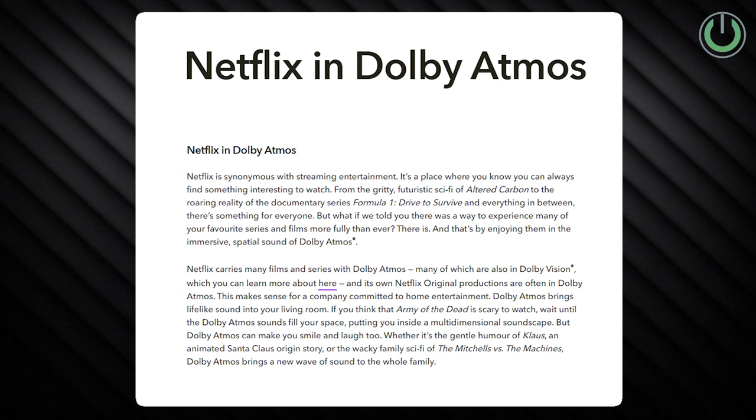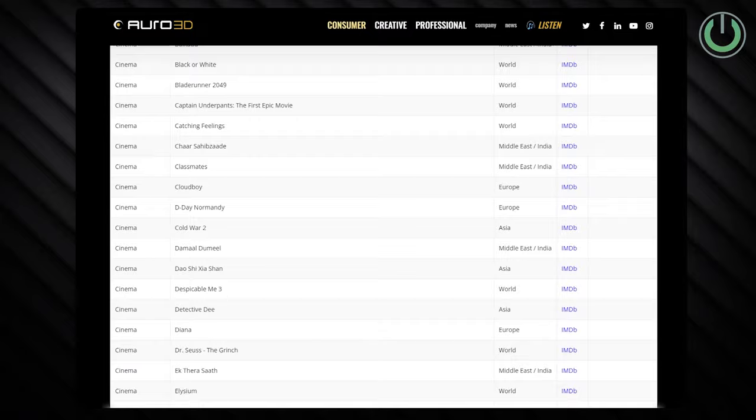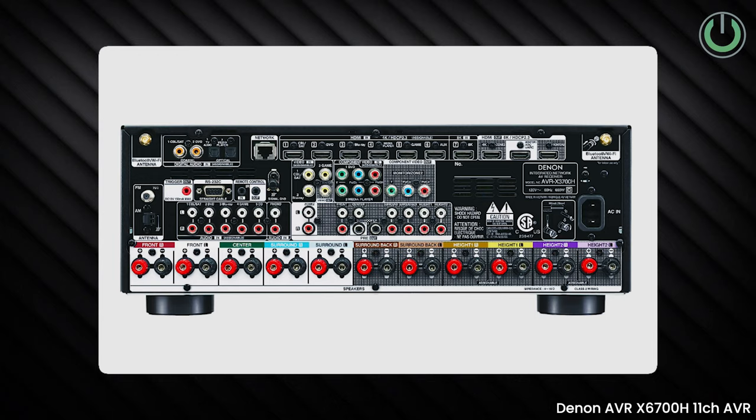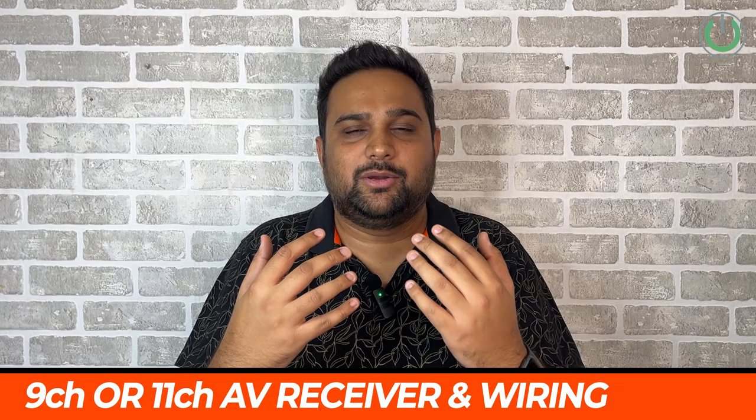The second thing, which is the heart of your home theater, is your AV receiver or processor. This needs to have at least 9 or 11 channels, because most content is coming in Atmos, and formats like Auro-3D and DTS:X are also gaining popularity. Make sure you also do the wiring provision for these channels now, since you can't constantly chisel walls. You may not have a 9-channel setup immediately, but the wiring in place will help you get there over time.